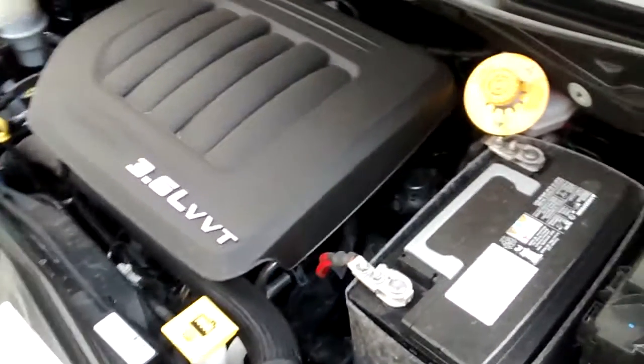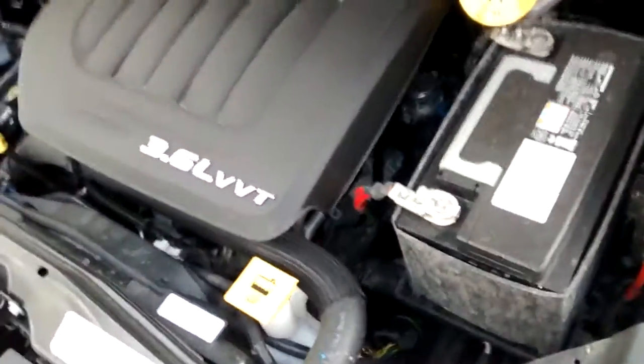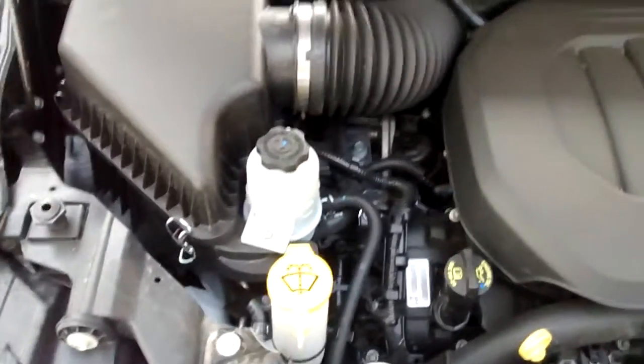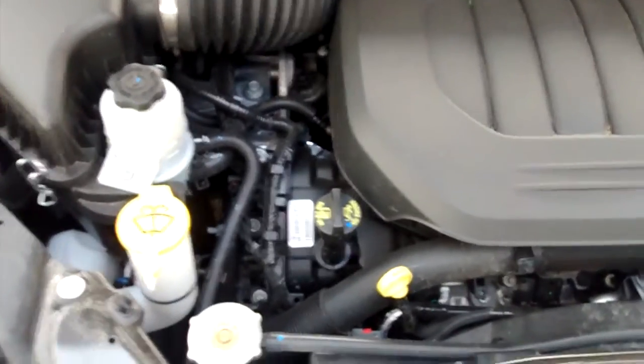Video of a 2016 Dodge Grand Caravan engine running — 3.6 liters, as you can see. I figured I'd make this video so you can hear it run and then compare that to your engine in future years. This thing's got 7,000 miles on it, so it's almost new.